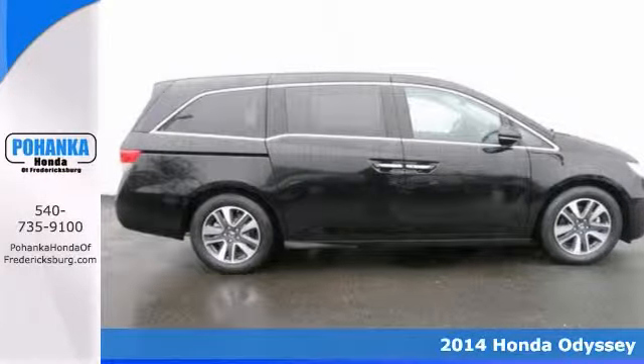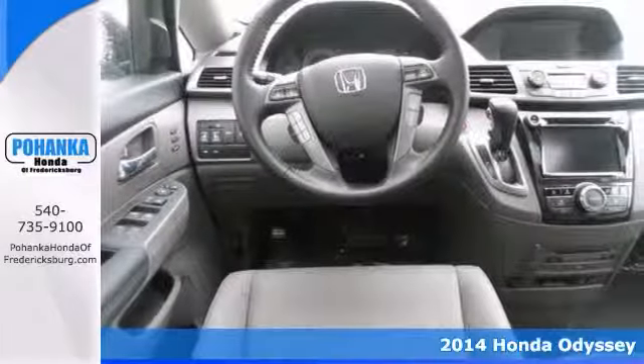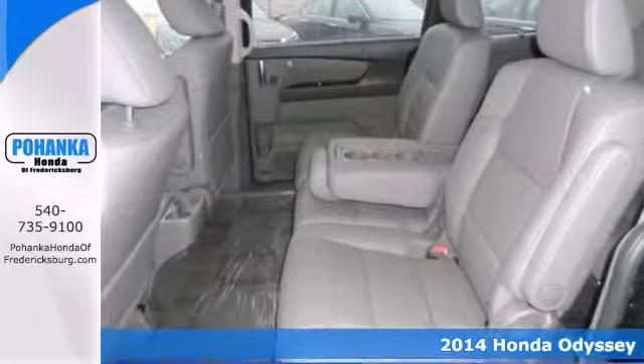Here's a wonderful 2014 Honda Odyssey. Honda has established itself as a name associated with quality, and this Odyssey will get you where you need to go for many years to come.